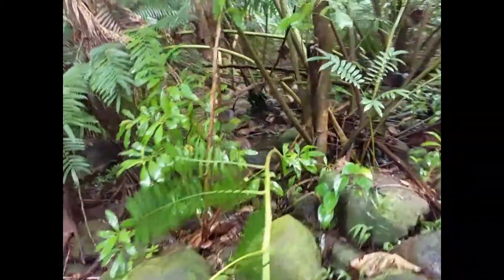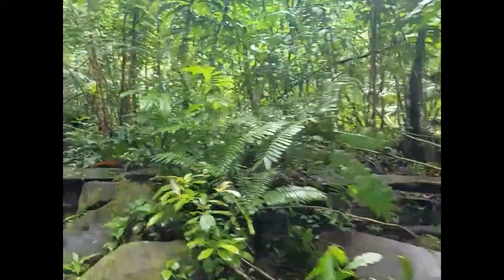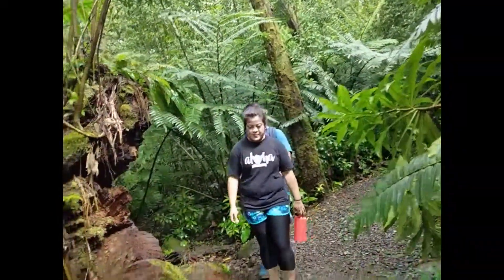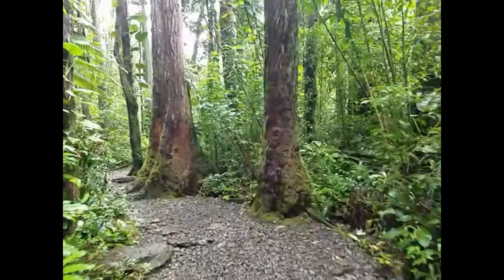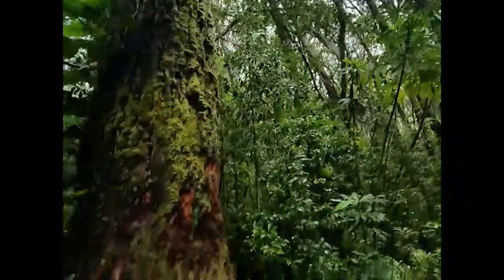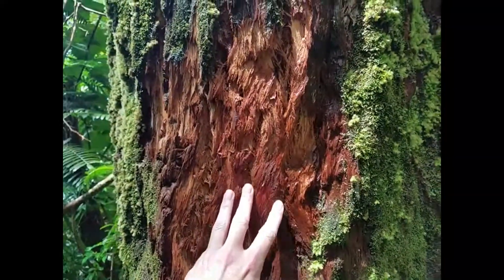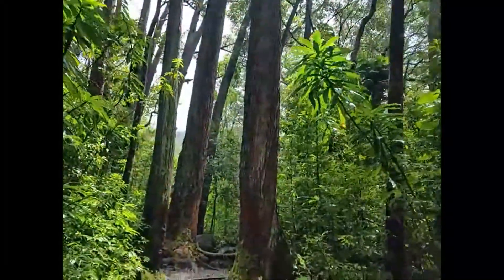I can't believe this is natural, that's cool. It's so moist too — look at this bark, soaking wet, it's amazing. Oh man, we're going to take so many pictures on the way back down.